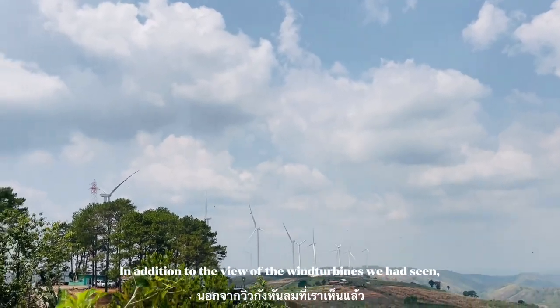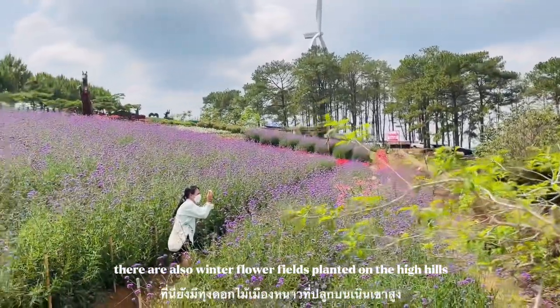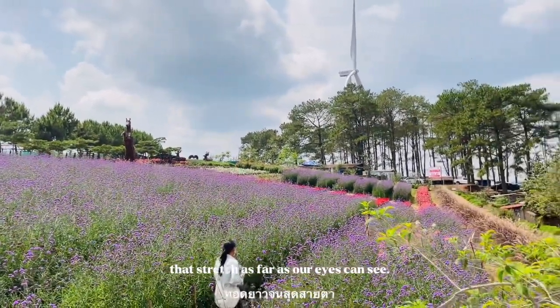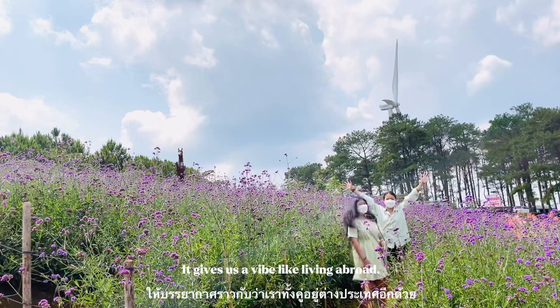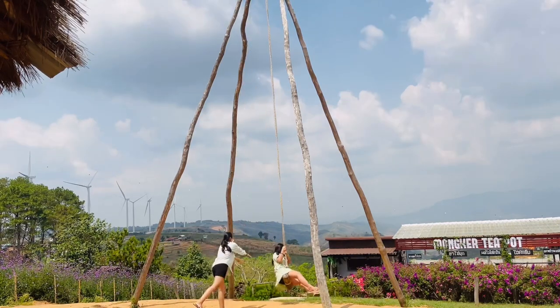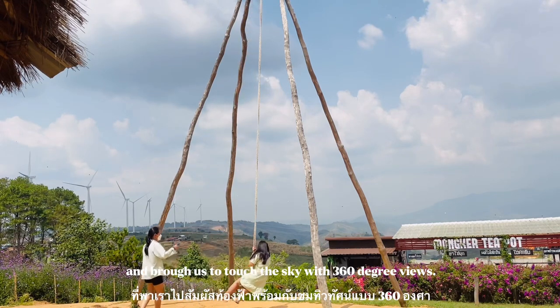In addition to the views of the wind turbines, there are also winter flower fields planted on the high hills, stretching as far as our eyes can see. It gives us a bright, uplifting feeling. We both took a ride on the large wooden swing, which was thrilling and brought us a sense of touching the sky with a 360-degree view.